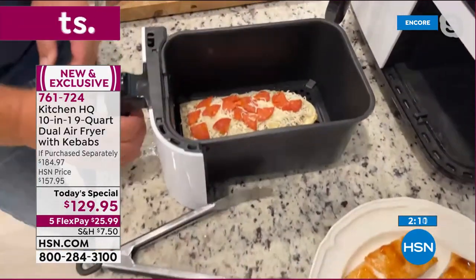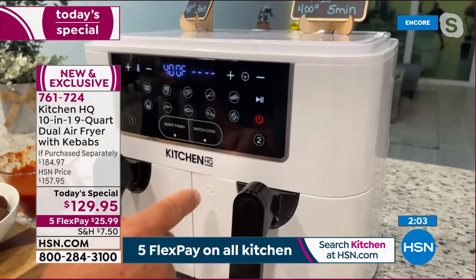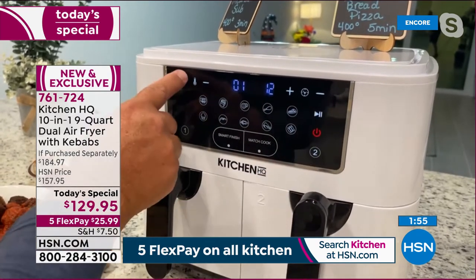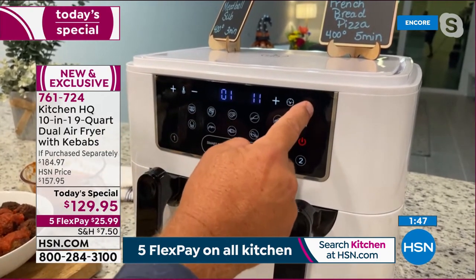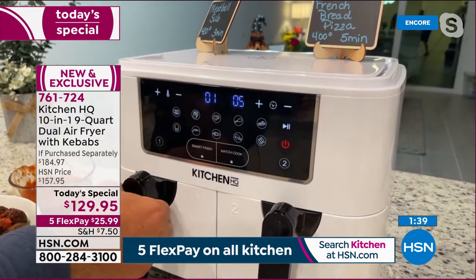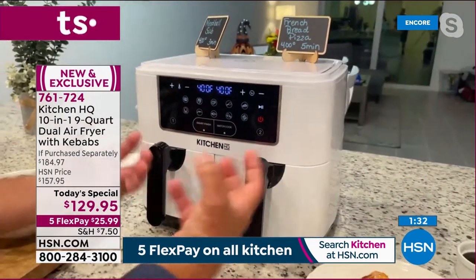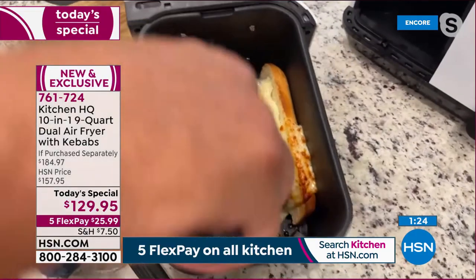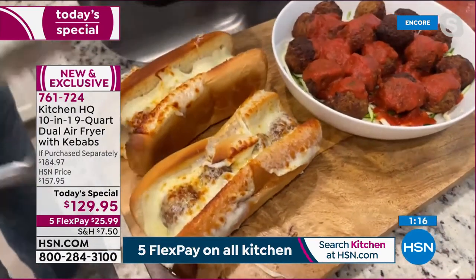You can even take frozen food — here's a little french bread pizza from frozen. Hit basket two, set to 400 degrees for five minutes, press start. And here's the key: both sides have their own fan — it's not one fan blowing air around everywhere, it's two separate cooking zones. Look at these meatball subs — toasty golden brown, ooey gooey melted cheese, beautiful meatballs inside. A little marinara over the top and it's perfect.